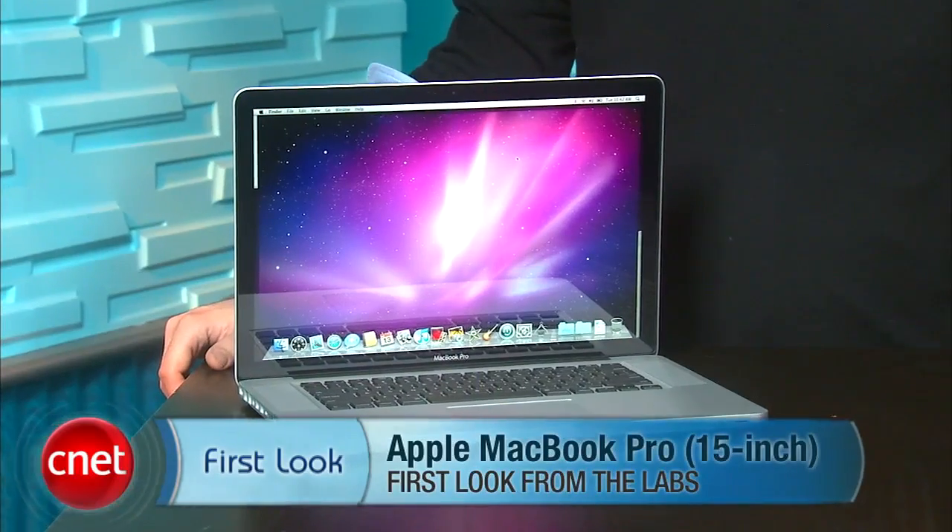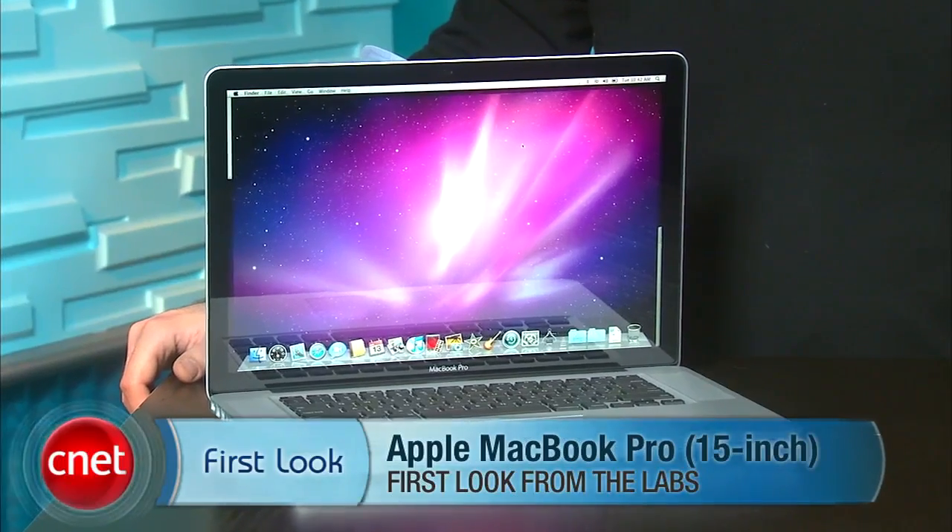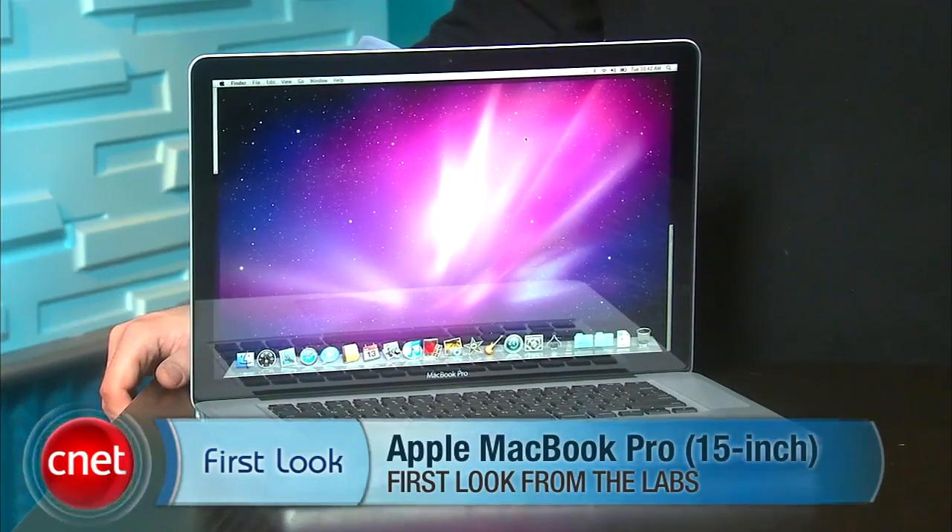I'm Dan Ackerman and we are here taking a very first look at a member of Apple's new MacBook Pro family. This is the Core i7 15-inch MacBook Pro. We've obviously been waiting around for these MacBook Pro updates for a while. They've updated the entire line — that's the 13-inch, the 15-inch, and the 17-inch.